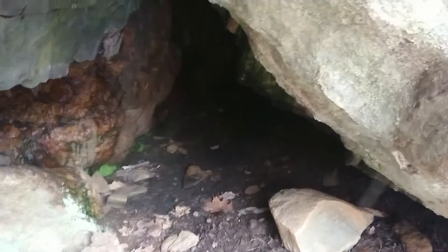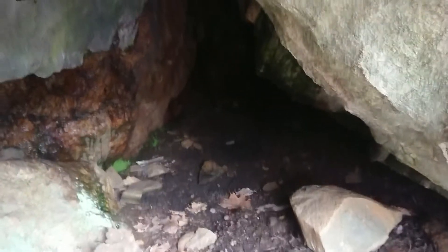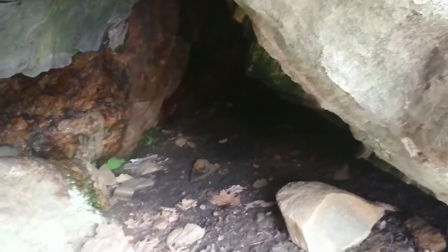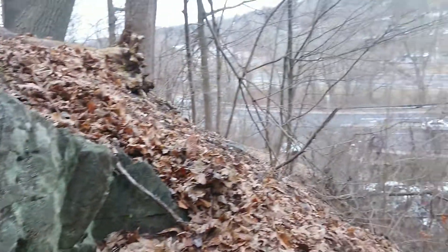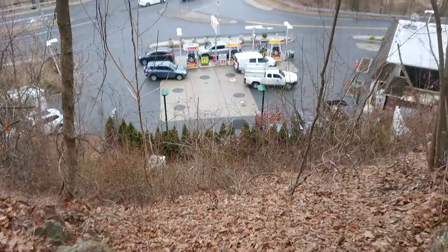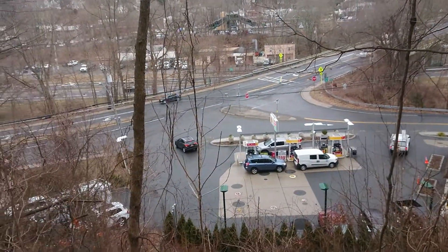Here I am at what's known as Bulls Hill Cave for the Old Leatherman. It's in Bedford Hills. If I just zoom out, you can see it's on quite a steep slope leading down to the garage and the main road — you can see Sawmill Parkway out there.